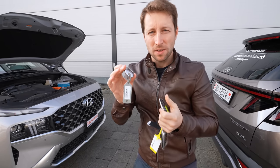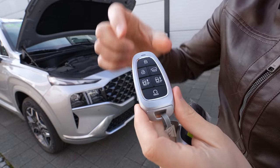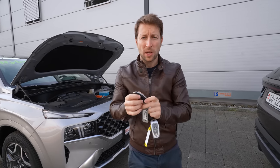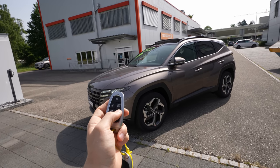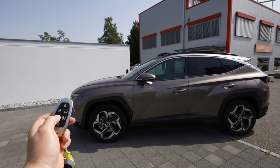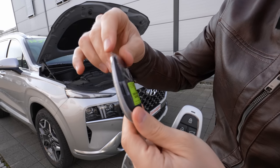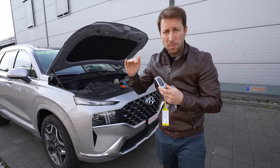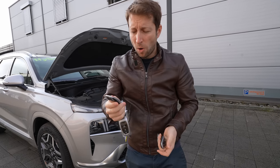Let's start with the keys. The Tucson key is small and light — and the hybrid and plug-in hybrid versions come with a summon function. You can start the engine and press this button to summon the car forward or backward, like Tesla, without being inside. That feature comes at least in Switzerland only on the hybrid and plug-in hybrid versions. The Santa Fe key is the same shape but simpler — no summon buttons. Santa Fe gets summon only on the plug-in hybrid version, not the regular hybrid.